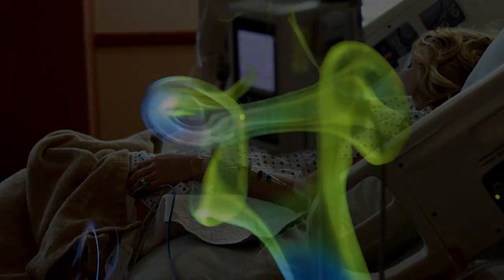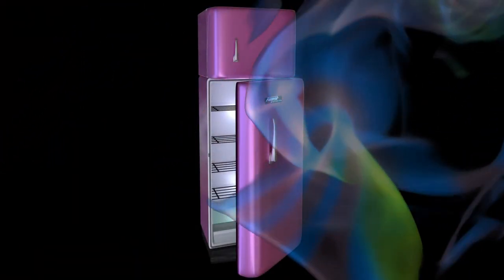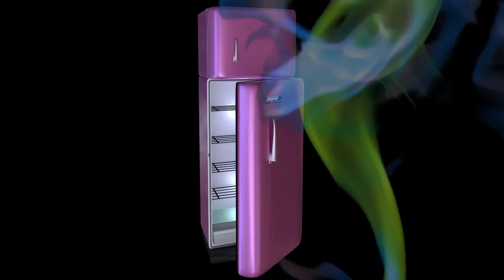Worried about viruses like coronavirus spreading across the world? Let's worry about the safety of our homes first, starting with what's causing the foul odor from our fridge.